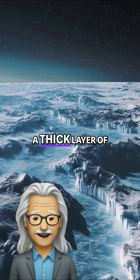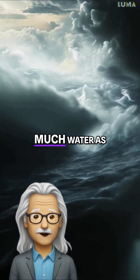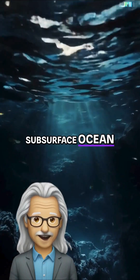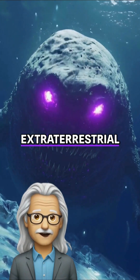Europa is covered in a thick layer of ice, beneath which lies a massive ocean of liquid water, possibly containing twice as much water as all of Earth's oceans combined. Scientists believe that this subsurface ocean could harbor life, making Europa one of the most promising places in the solar system for finding extraterrestrial organisms.